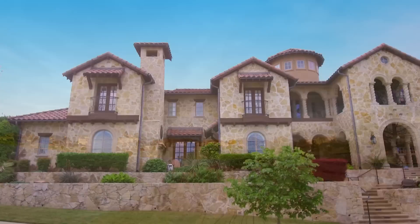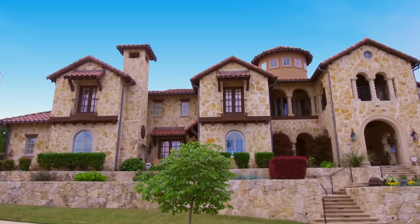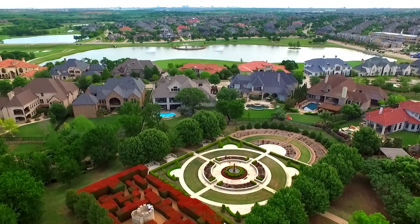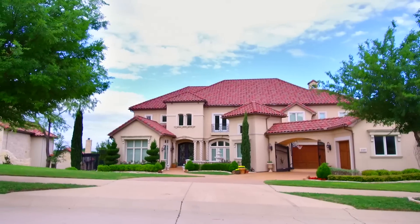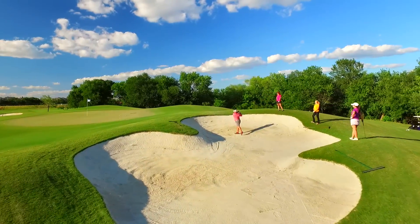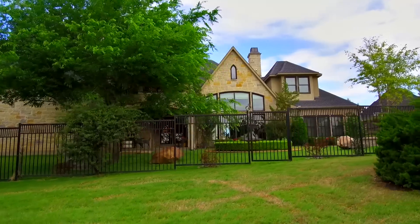Classic beauty blends with timeless architecture to create an affluent neighborhood that soars above all others. Enchanted Hill, situated in the heart of Castle Hills, is a hidden gem for those seeking to elevate from the ordinary.